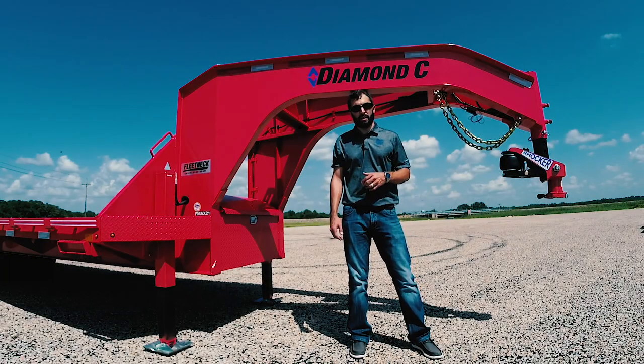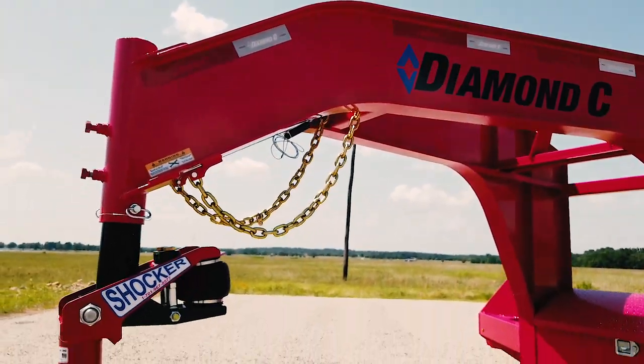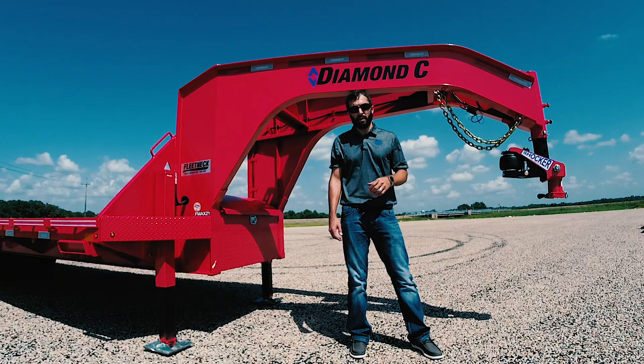Hey guys, Jacob Crabb with Diamond C Trailers. We bring you an exciting announcement today. Diamond C has teamed up with Shocker Hitch to bring you airbag cushion hitches for any gooseneck trailer we build.